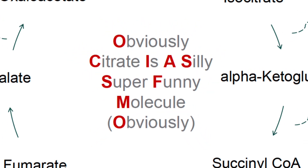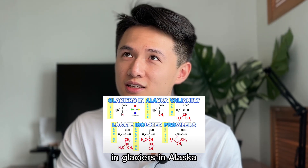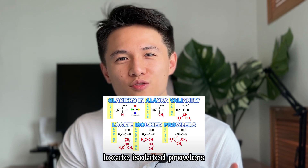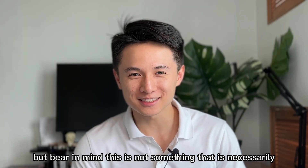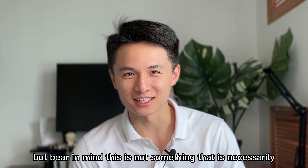Obviously, 'citrus is a silly, super funny molecule' and 'glaciers in Alaska locate isolated problems' — yeah, we always do that. But bear in mind, this is not something that is necessarily easy.